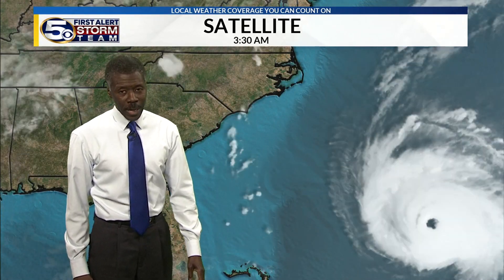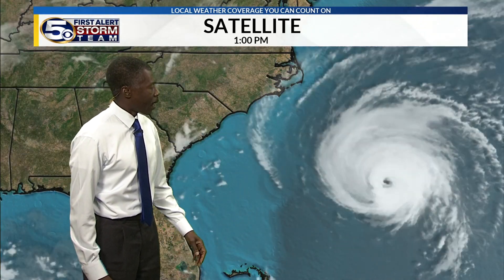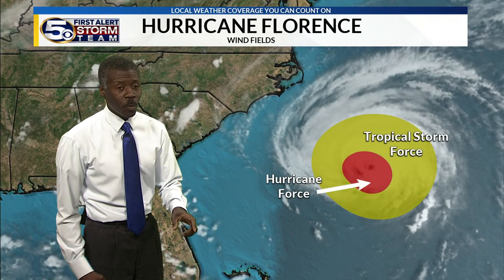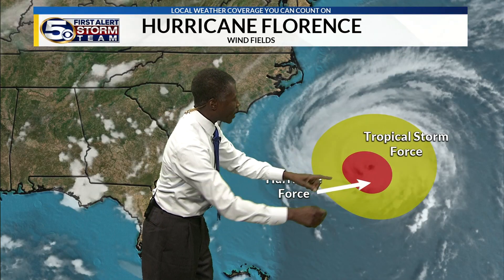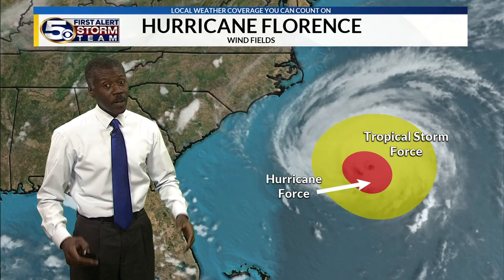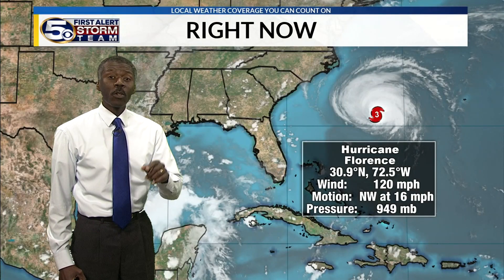We watch Hurricane Florence approaching the coast of the Carolinas — very clearly a powerful storm with a broad field of clouds. The actual hurricane-force winds are in that red circle area, about 120 to 130 miles across. That's a very broad area of winds that are 75 miles an hour or greater.